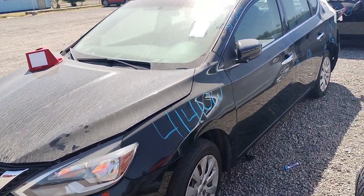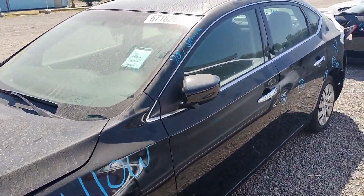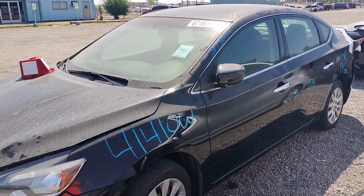Stock number 41410W. It's a 2017 Nissan Sentra.